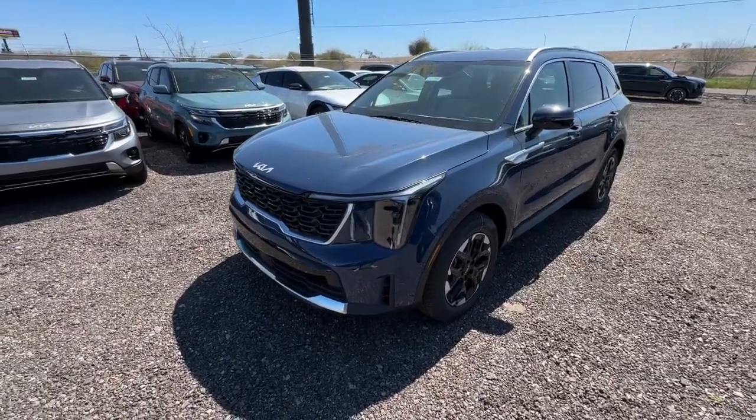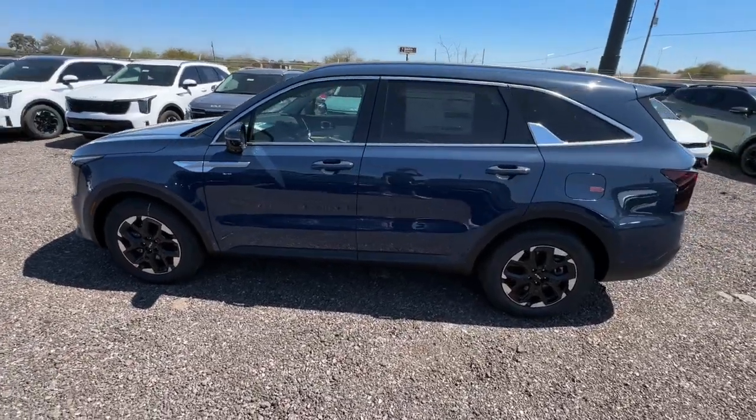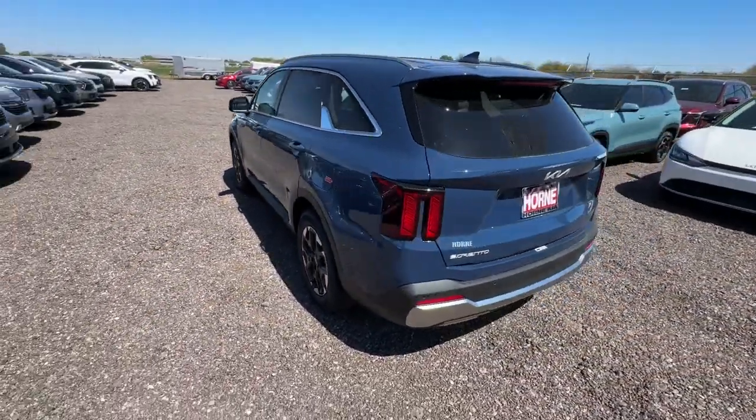Enjoy the view of this 2024 Kia Sorento. Take a closer look at this stylish Sorento, a smooth-riding road trip cruiser.